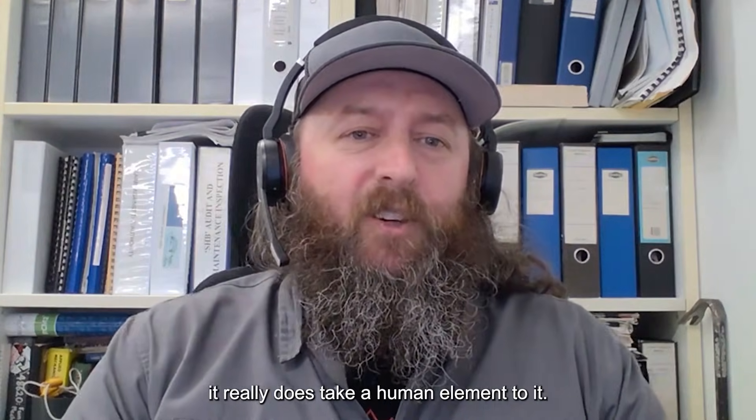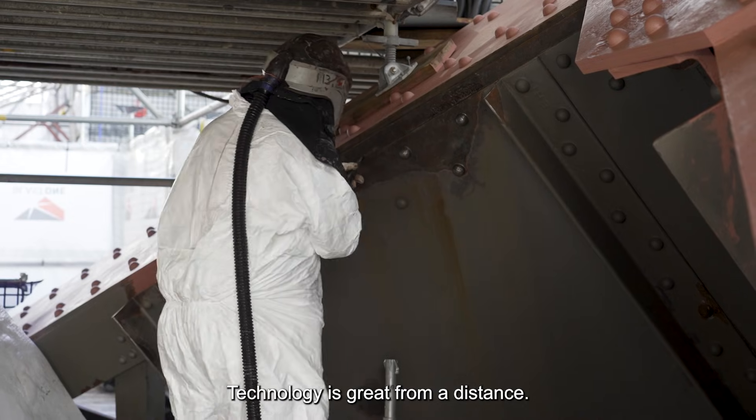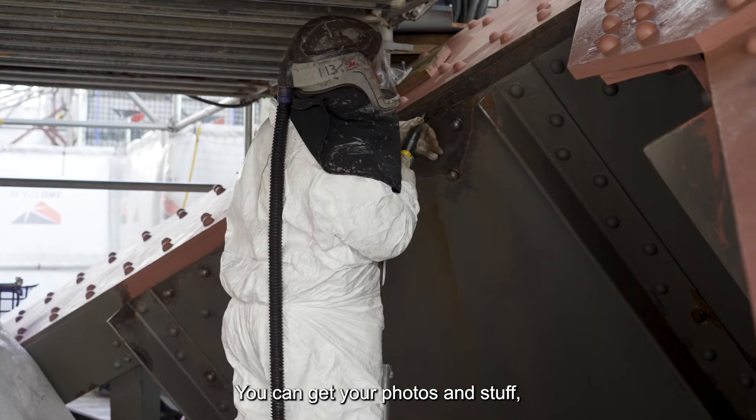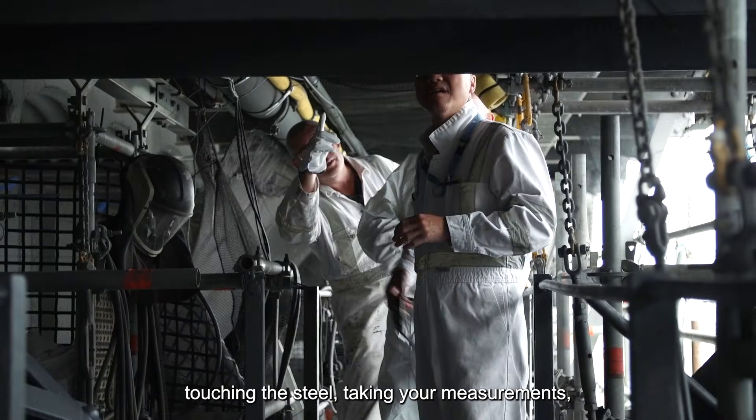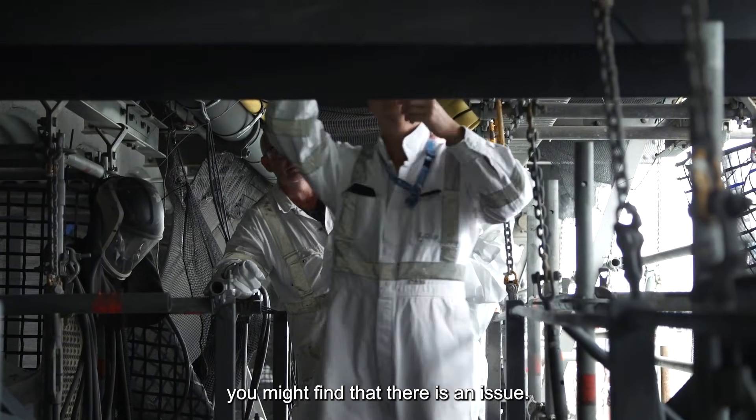With the maintenance of a bridge, it really does take a human element to it. Technology is great from a distance — you can get your photos and stuff — but it's not really until you're up there touching the steel, taking your measurements, that you might find there is an issue.